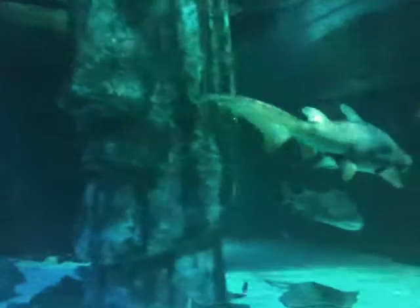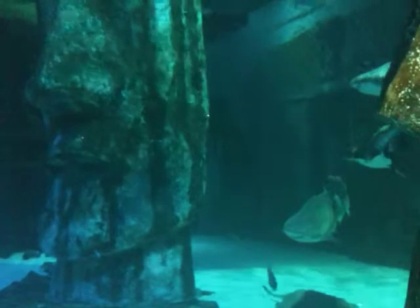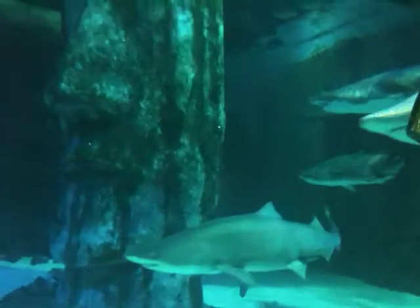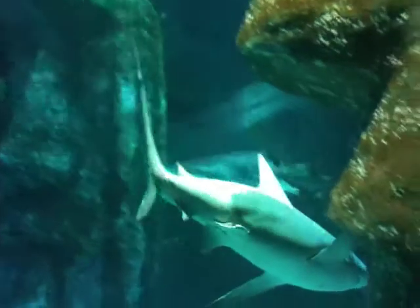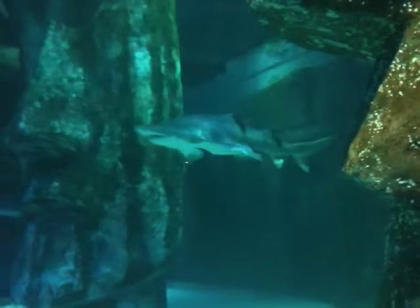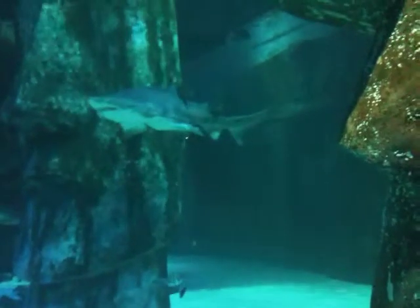They are both females, the brown sharks that we have. The way to tell the difference between male and female sharks — if you look at our sand tigers, it's very distinguishable. Underneath the back of their bodies, just before their tail fin, they have these two finger-like projections. These are actually specialised fins called claspers, and they're absent on the females.